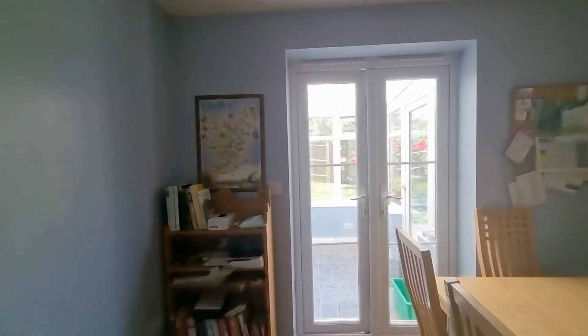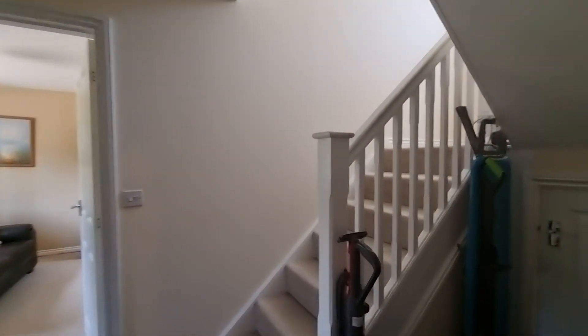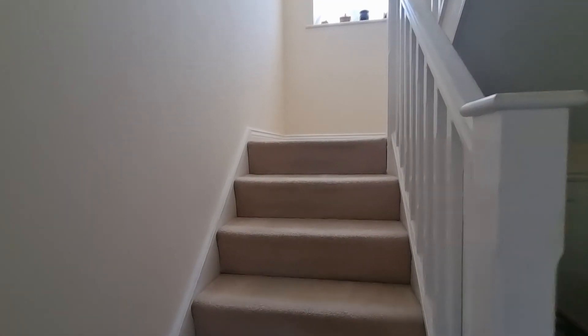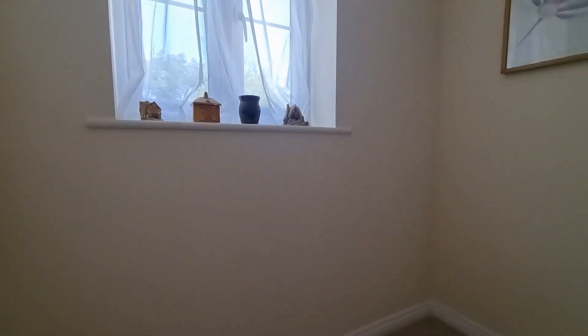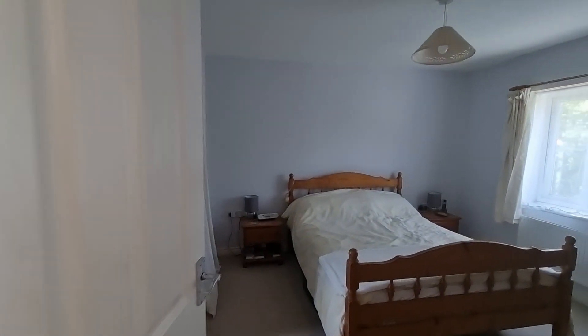I thought we'd walk up the floors and then come back down and see that area as well. There's a useful understairs cupboard that wraps itself around the stairs — so it's a good size. Come on up. Spacious landings up here, it's a good wide staircase, and then to the right here is the main master bedroom.